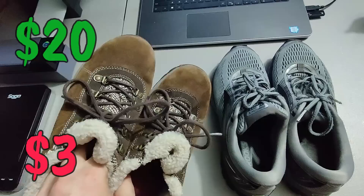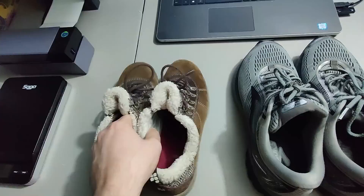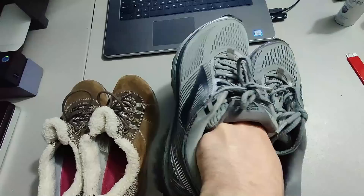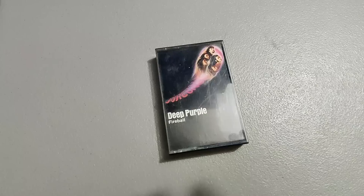Here are some shoes that I sold. I sold these Merrell shoes for twenty dollars — pretty sure I got these for like two dollars and fifty cents at Salvation Army. They had a little bit of corrosion on the metal pieces which I mentioned in the listing, which is why I sold them for twenty. I also sold a pair of Brooks Ghost 10s in good condition — sold those for twenty-five dollars plus shipping.